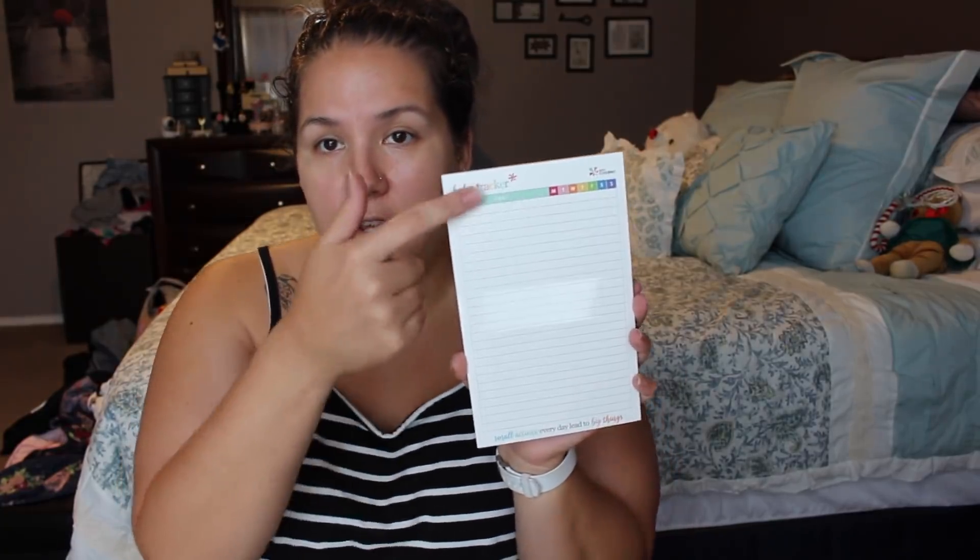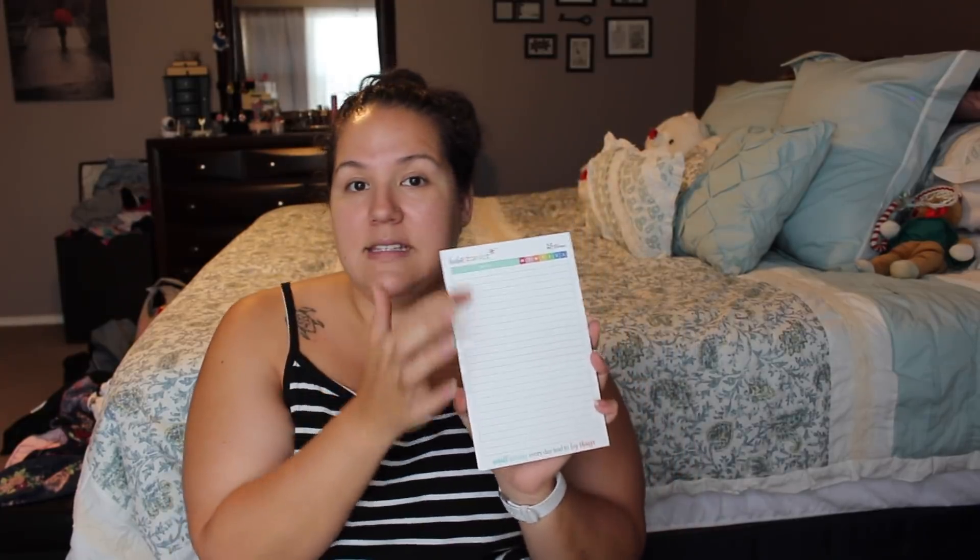One thing that came out fairly recently is the habit tracker. It comes with stickies on the back so you can hang it on your fridge, or put it on your desk. It says 'small actions every day lead to big things.' You can list any habit — whether it's washing your face, flossing, doing the dishes, or one load of laundry. I'm going to use it for household chores — list the things I want to get done throughout the week, check off which days I actually do them, and come up with a cleaning schedule. It has Monday through Sunday and you check it off whenever you complete it. I'd say it's at least six months' worth.